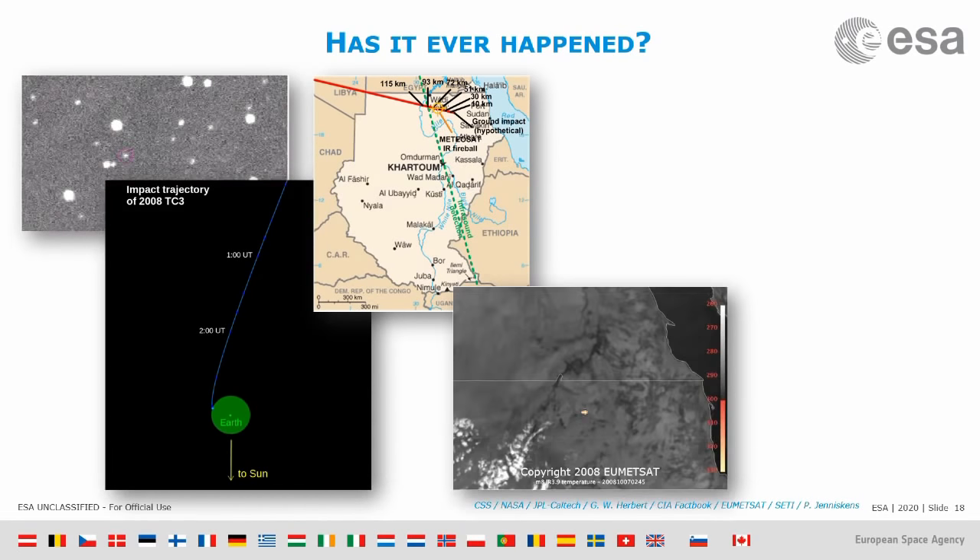At the exact time we predicted the asteroid was going to hit, meteorological satellites saw a little flash of light coming exactly from the point where the impact had been predicted to occur.